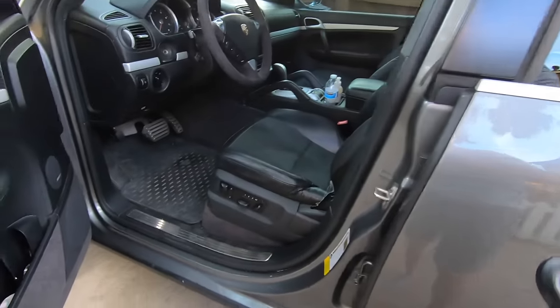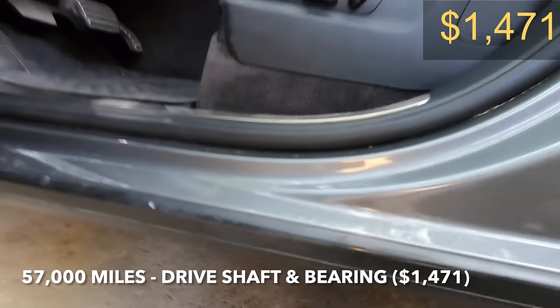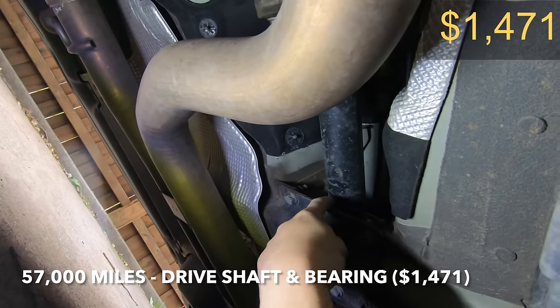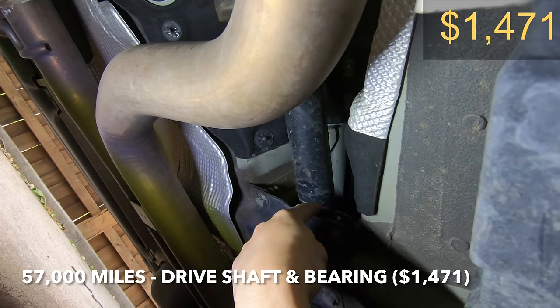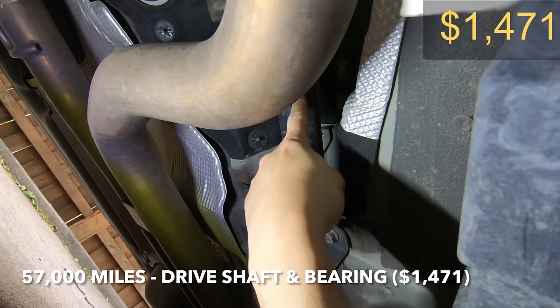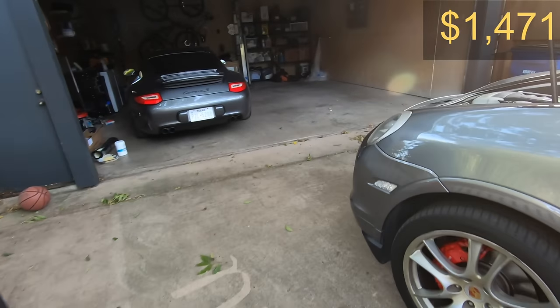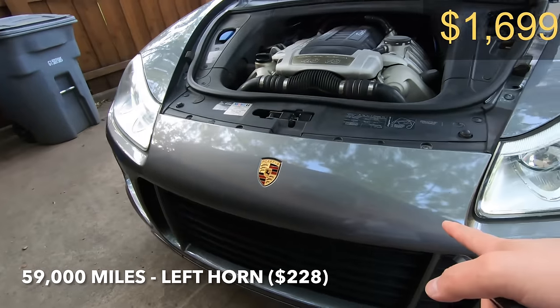From there the car really didn't have too many issues for another 16,000 miles, but at 57,000 miles the car had the infamous issue with the drive shaft support bearing. Unfortunately because they didn't catch the issue quick enough, the drive shaft was also damaged and had to be replaced. Then just 2,000 miles later the front horn went out and that had to be replaced.